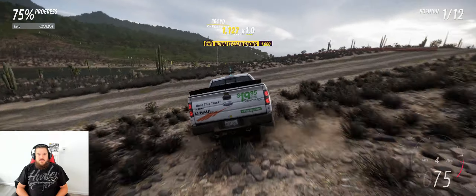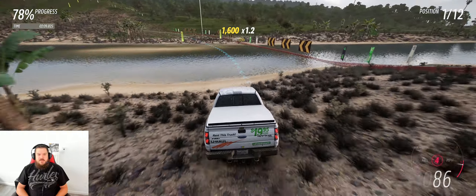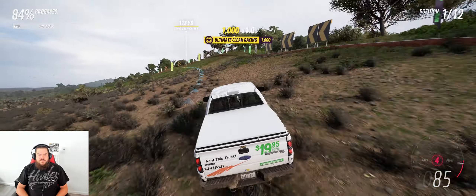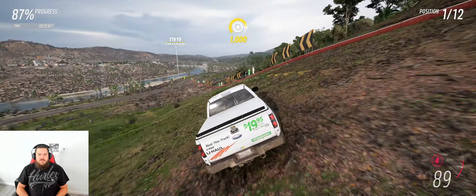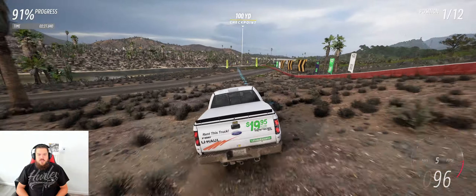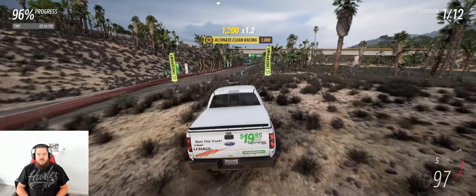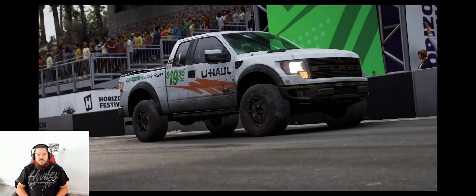I never put a transmission in it or tuned it, but it's fine — I can deal with this. Just leave it in fourth. Eighty-six percent, which means we'll just have a couple more turns. Little sandbar. A hundred miles an hour — at least I did. There we go — that was a hard fought seasonal championship.